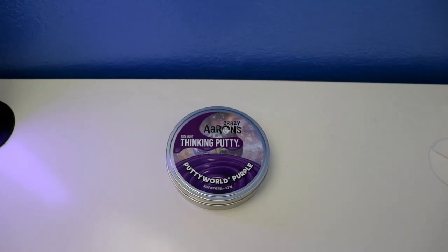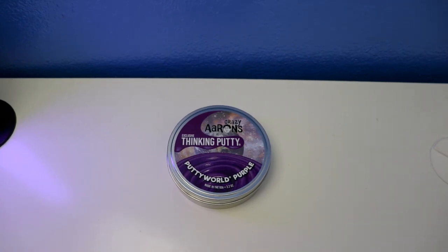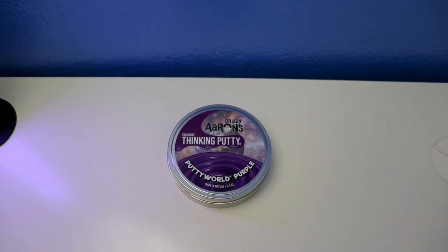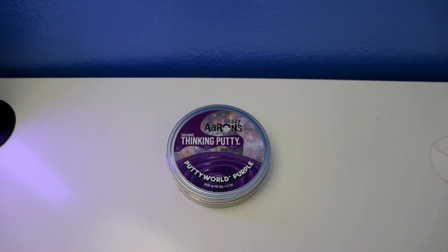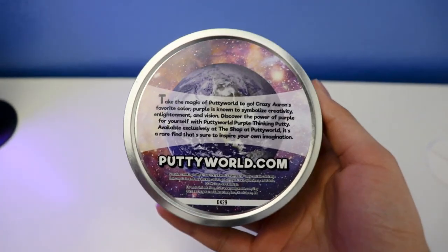Hey, what's up guys! Welcome to Dean's putty collection. Today's video I'm going to show you a look at this exclusive digging putty. This is called Cruiserance digging putty — Putty Wear Purple. This purple digging putty is for ages three years old and up, and never dries out.